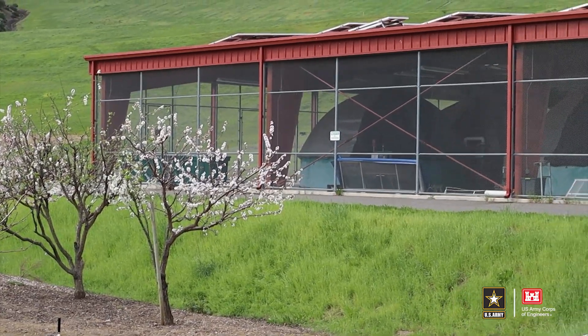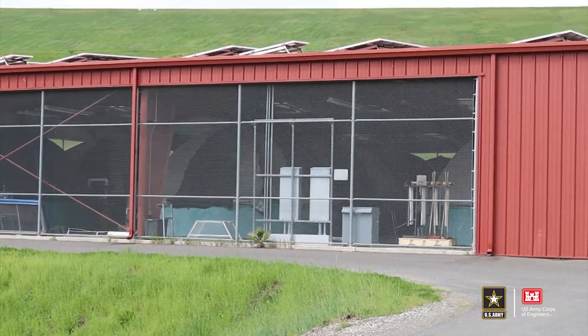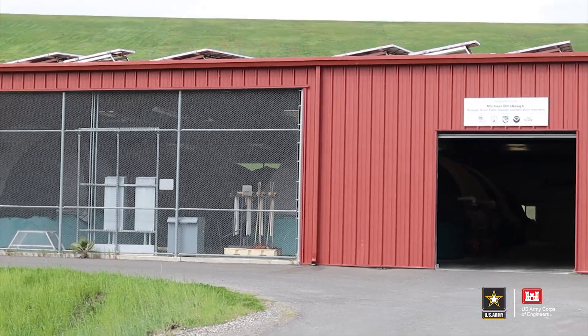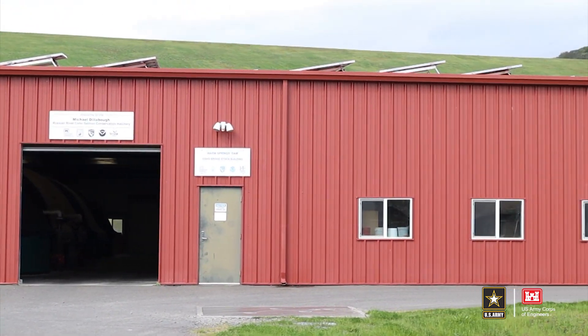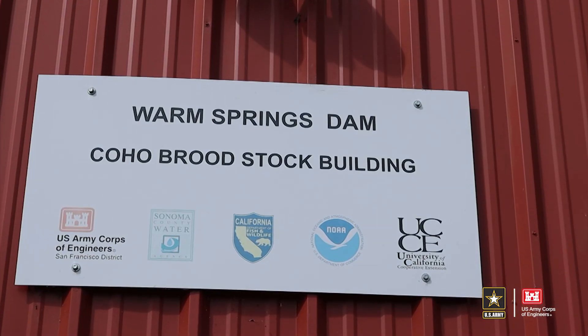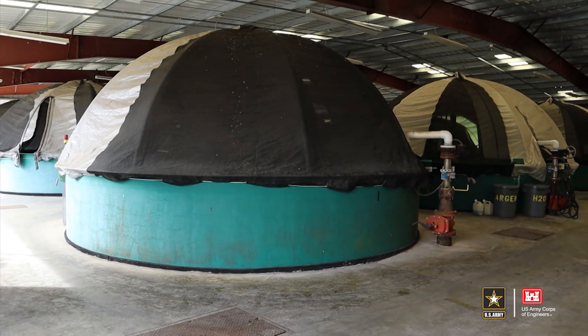My name is Ben White. I'm a Supervisory Fish Biologist for the Army Corps of Engineers, San Francisco District. We're at the Lake Sonoma Warm Springs Fish Hatchery, also known as the Dawn Closset Fish Hatchery, and we're currently at the Coho Building. There are two programs at this hatchery, and I oversee the Russian River Coho Broodstock Program.